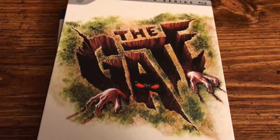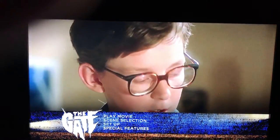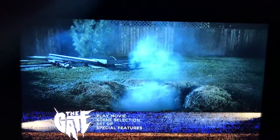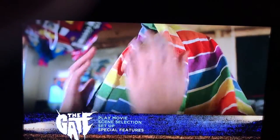Alright guys, here is the menu screen for The Gate. You have Play Movie, Scene Selection, Setup, and Special Features. There's also background video playing on the menu, which is really cool.